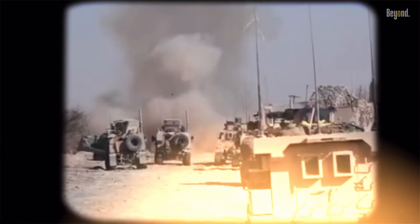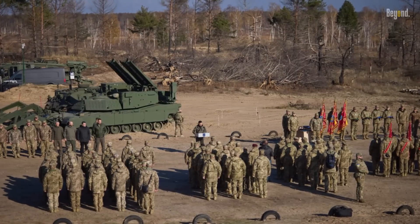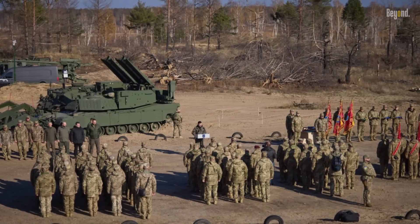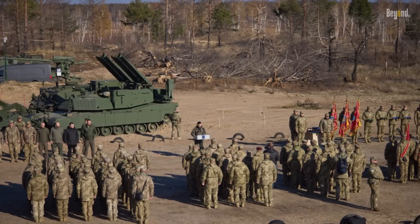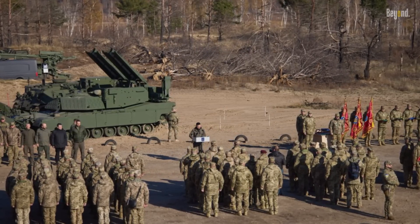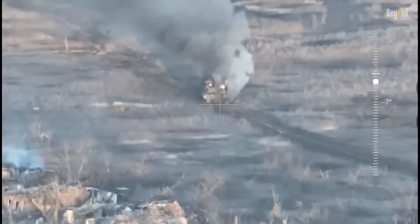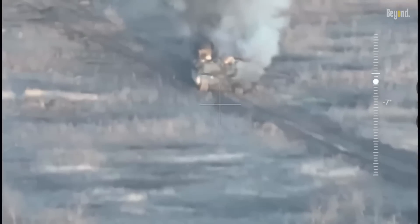Since then, it has been deployed in various conflict zones, including Ukraine, where it was displayed in a ceremony marking Ukraine's Rocket Forces, Artillery, and Engineering Troops Day in November 2023. Unfortunately, two M1150 ABVs were lost in combat in Avdiivka, Ukraine, in February 2024.